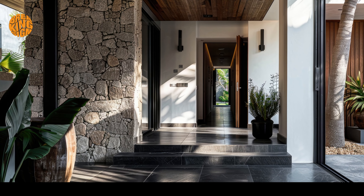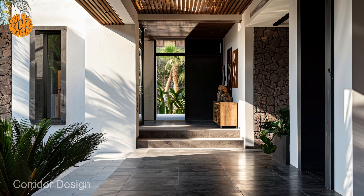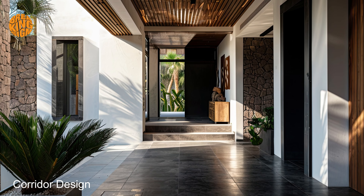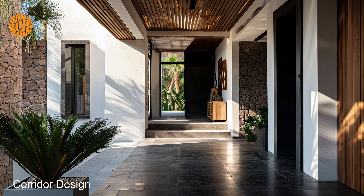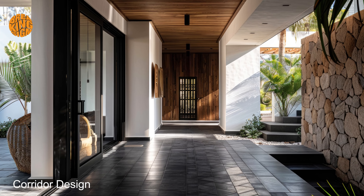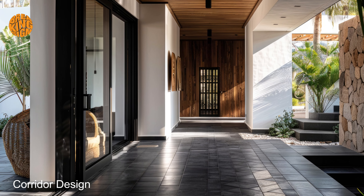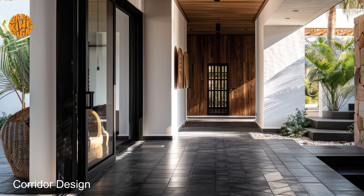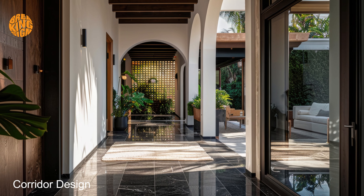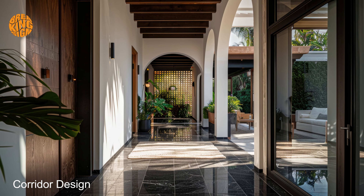Imagine yourself wandering through a corridor adorned with rich, dark hues and intricate Mediterranean motifs. From ornate wrought iron details to sumptuous velvet draperies, every element exudes an aura of refined elegance. As you traverse these captivating corridors, you'll find yourself immersed in a world of understated luxury and serenity.